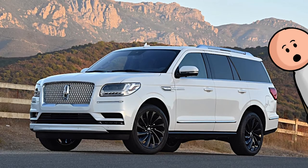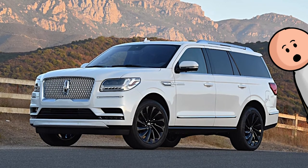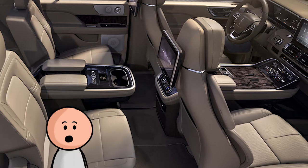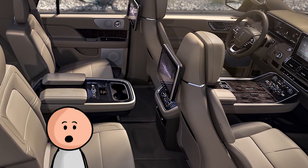Number 24, the Lincoln Navigator. The Navigator is the perfect vehicle for moving people or towing things in total comfort, and a lot of that has to do with its lovely interior. There's a wide range of tech features, a massive center console, and plenty of soft leather surfaces.